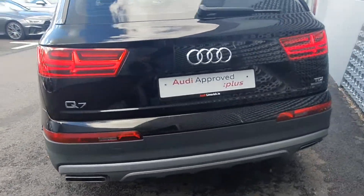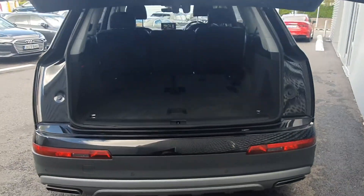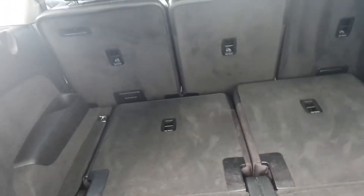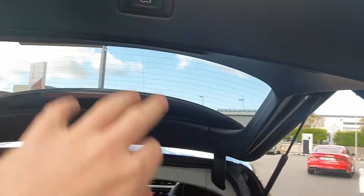We have reversing sensors at the rear as mentioned, and a fully automated power tailgate leading into the very generous boot space, with the option of electrically folding up the rear seats. This is one button to open and close.